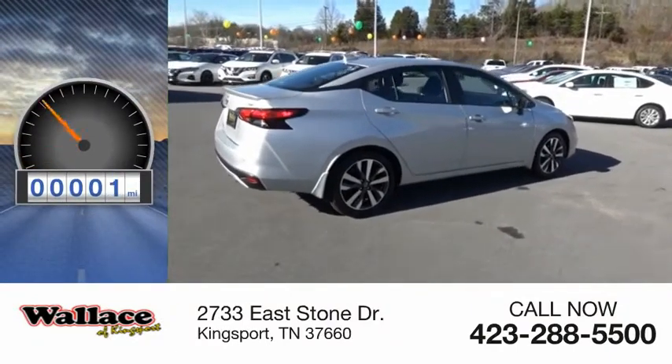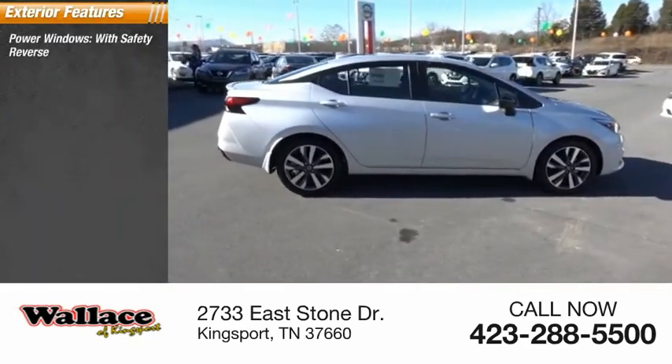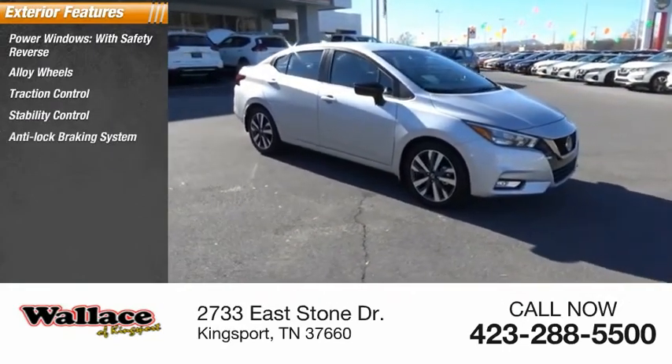This vehicle has less than 100 miles. Here are some of this vehicle's great options: power windows with safety reverse, alloy wheels, traction control, stability control, and anti-lock braking system.